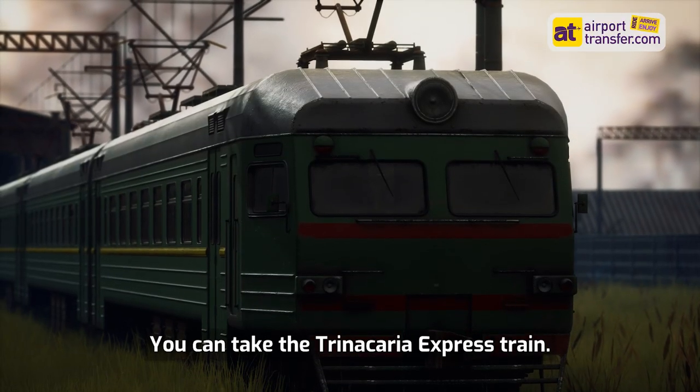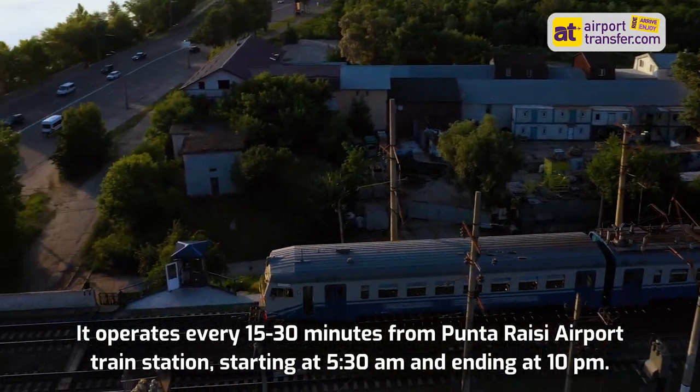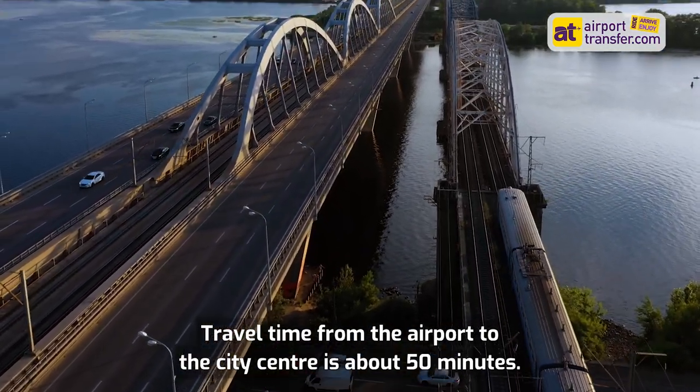You can take the Trinacarrier Express train. It operates every 15 to 30 minutes from Punta Reisi Airport train station, starting at 5.30am and ending at 10pm. Travel time from the airport to the City Centre is about 50 minutes.